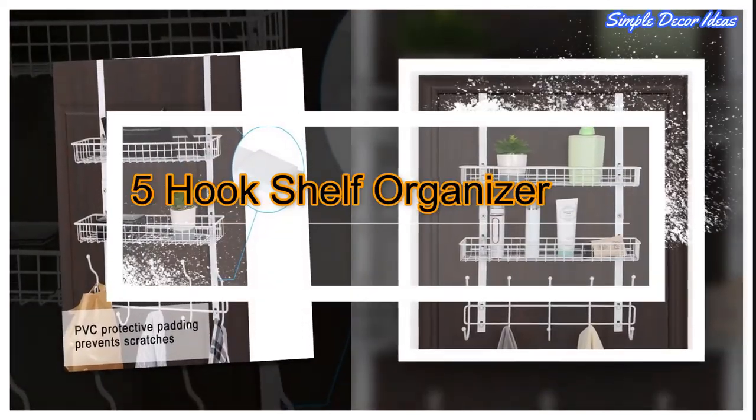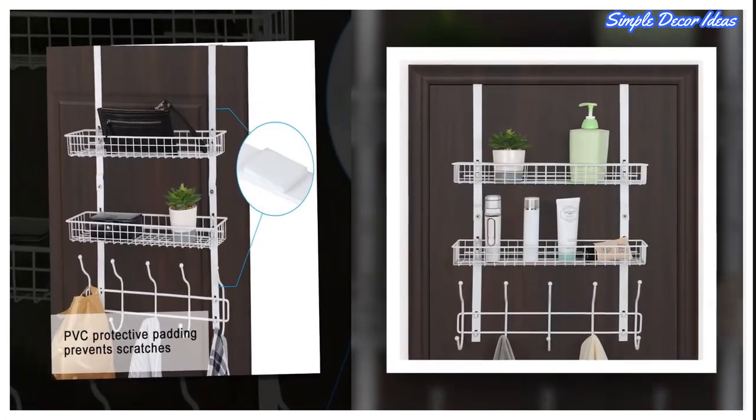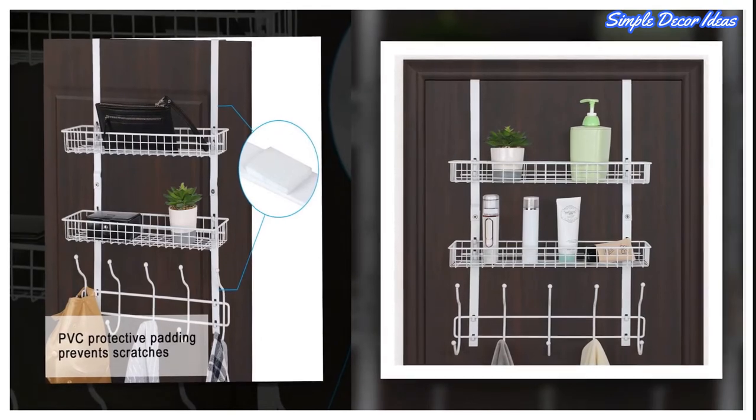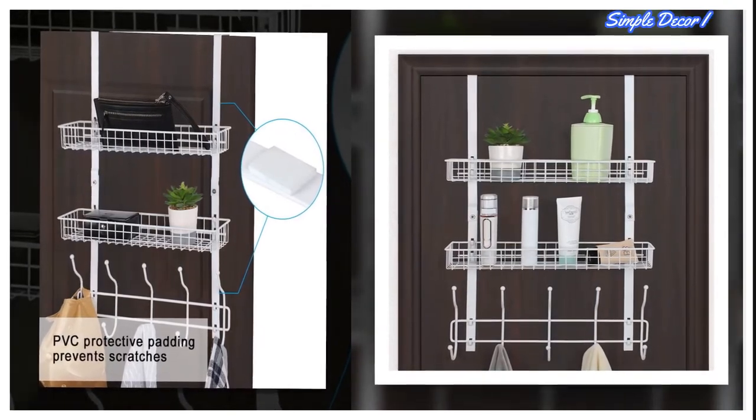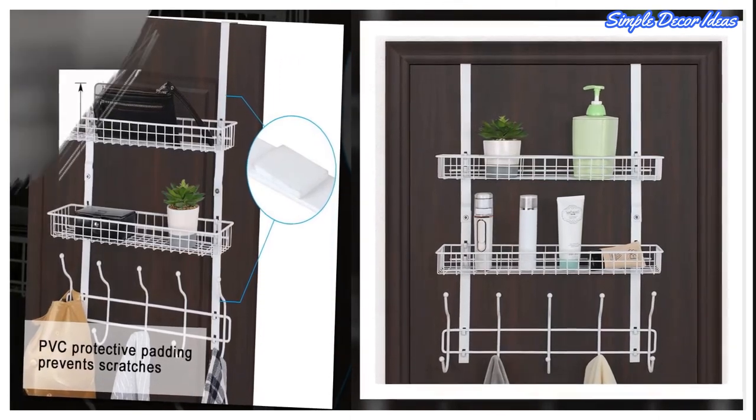9. Five-Hook Shelf Organizer. The door hanger features five hooks and two baskets to create extra space on your door. Keep your bedroom, bathroom, or kitchen neat and organized. Compatible with most 1.9-inch doors.